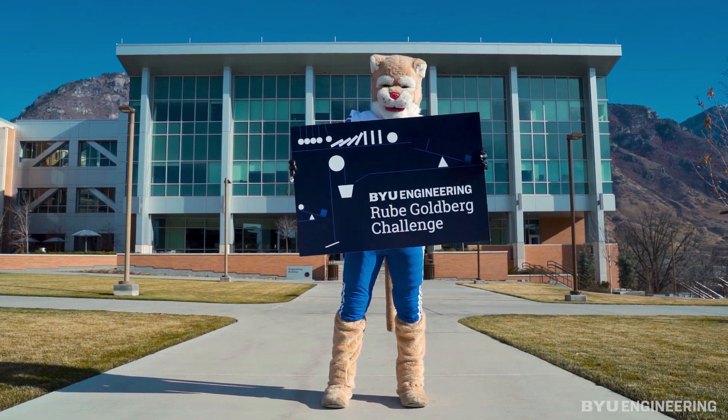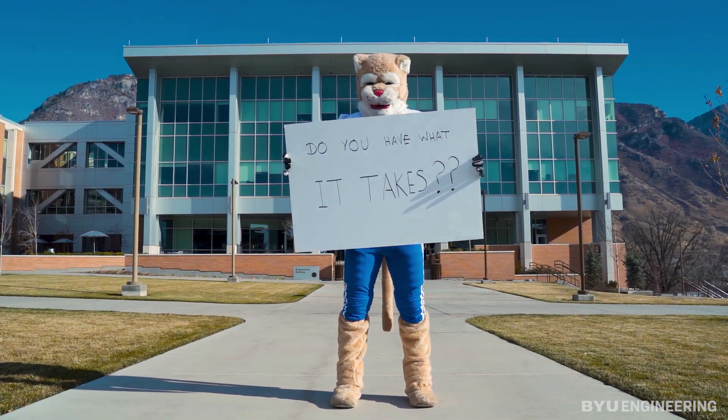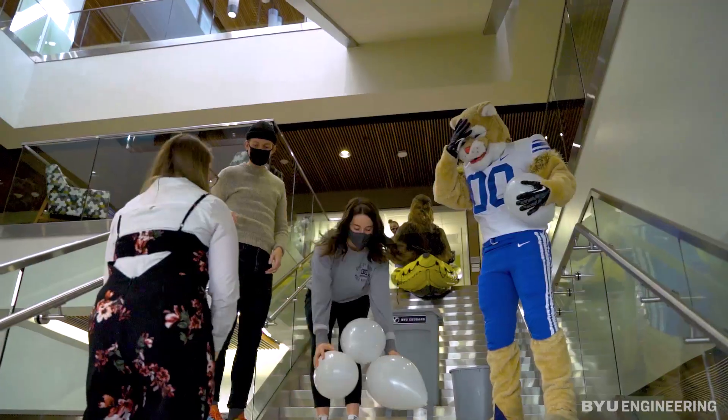Enter the BYU Engineering Rube Goldberg Challenge! This year we are making a virtual Rube Goldberg machine and we need your help. Do you have what it takes? Create an epic 15-second Rube Goldberg machine.